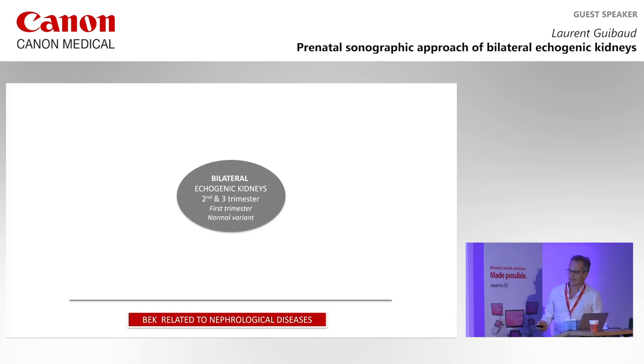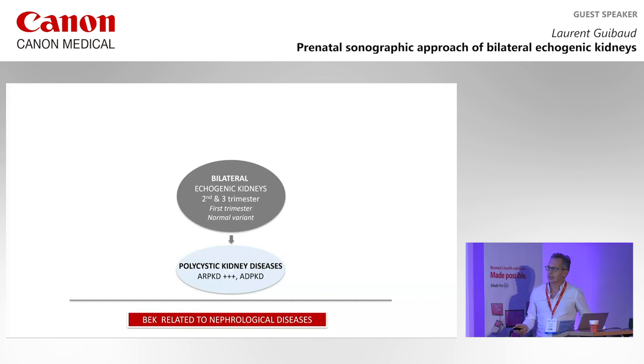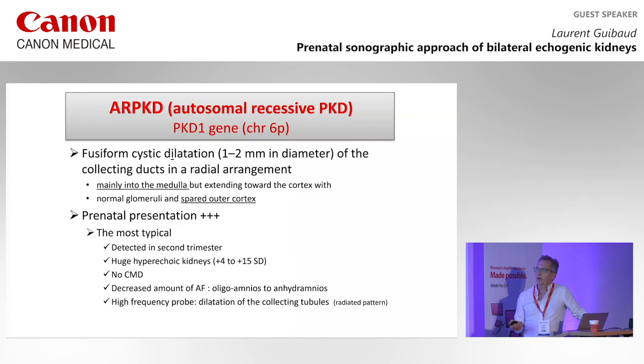We are dealing with bilateral echogenic kidneys related to nephrological diseases. The first one is polycystic kidney disease — it can be the ARPKD form or the ADPKD form. Speaking about the most known echogenic kidneys, it's ARPKD, related to a mutation on the PKHD1 gene on chromosome 6, giving rise to fusiform cystic dilatation of the collecting ducts — mainly in the medulla, but extending towards the cortex.